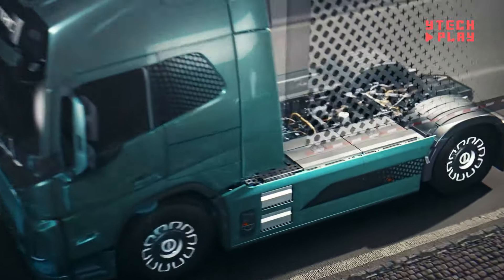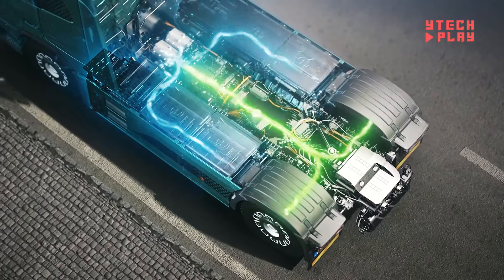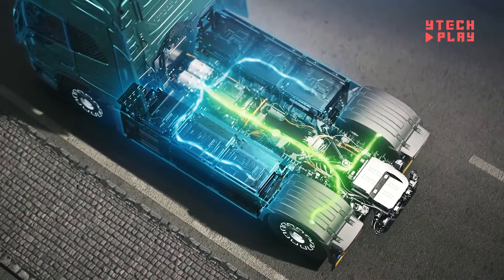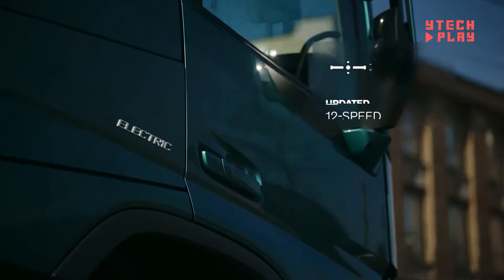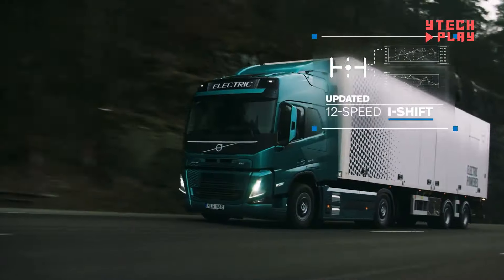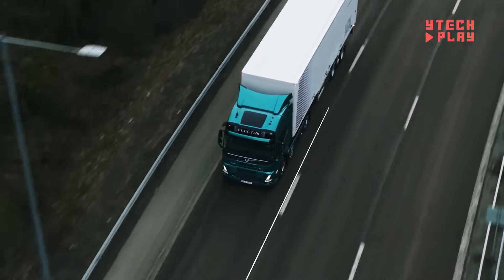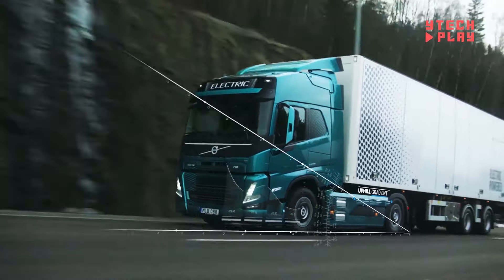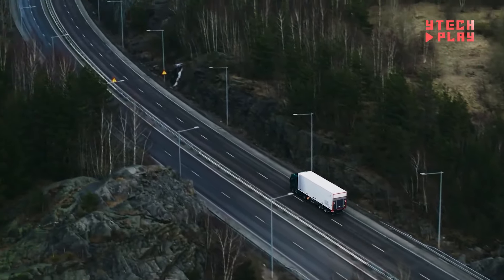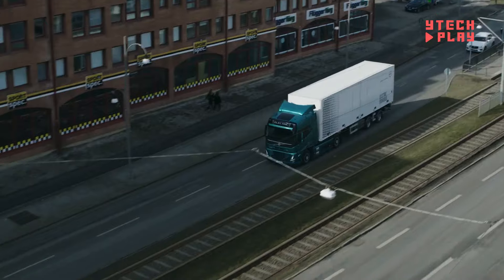It's also affordable thanks to programs like California's Hybrid and Zero Emission Truck and Bus Voucher Incentive Project, which offers up to $120,000 per vehicle. That's a huge savings for companies switching to electric trucks. Overall, the Volvo VNR Electric is a great example of how Volvo is leading the charge in electric transportation and reducing pollution.